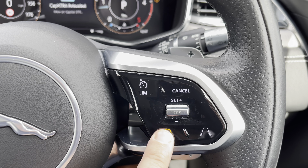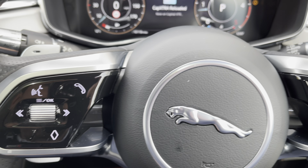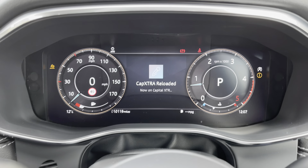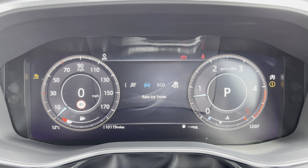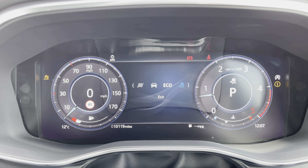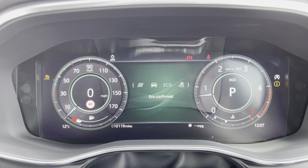The multifunction steering wheel operates lane assist, cruise control, and even a heated steering wheel function from the right, with the left side operating Bluetooth telephony, volume, and the trip computer. High definition graphics are offered by the Interactive Driver Display (IDD), and driver modes will also include bespoke Rain, Ice, and Snow settings for added grip.